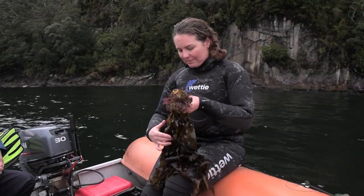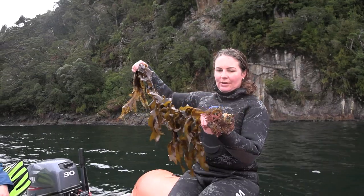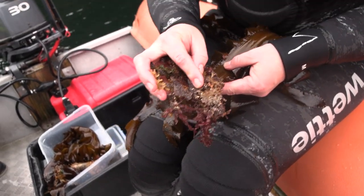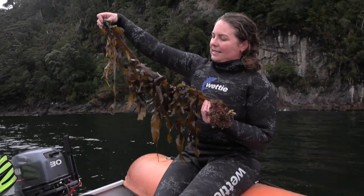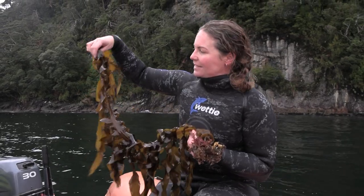It grows into this really long kelp. This is the bit that attaches to the shore, and you can see it's got a really long blade. It captures its energy from sunlight, so it photosynthesizes like other plants.